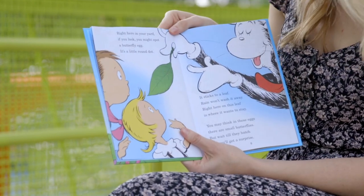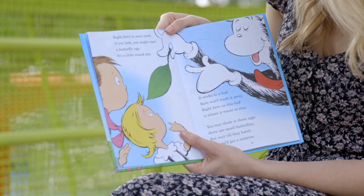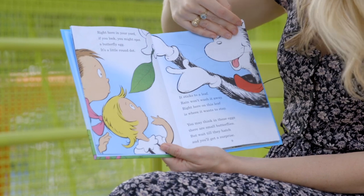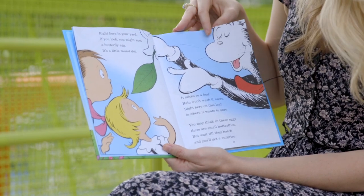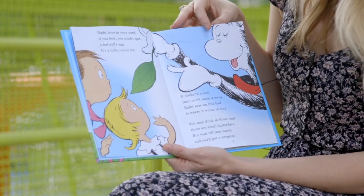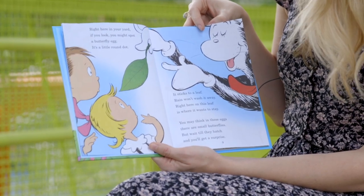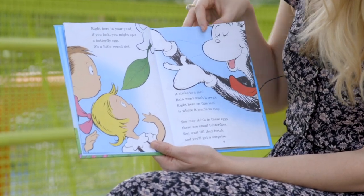Right here in your yard, if you look you might spot a butterfly egg — it's a little round dot. It sticks to a leaf; rain won't wash it away. Right here on this leaf is where it wants to stay. You may think in these eggs there are small butterflies, but wait till the day they hatch and you'll get a surprise.